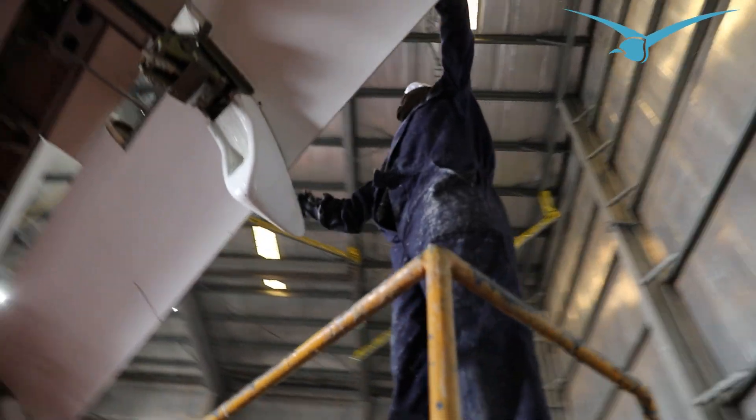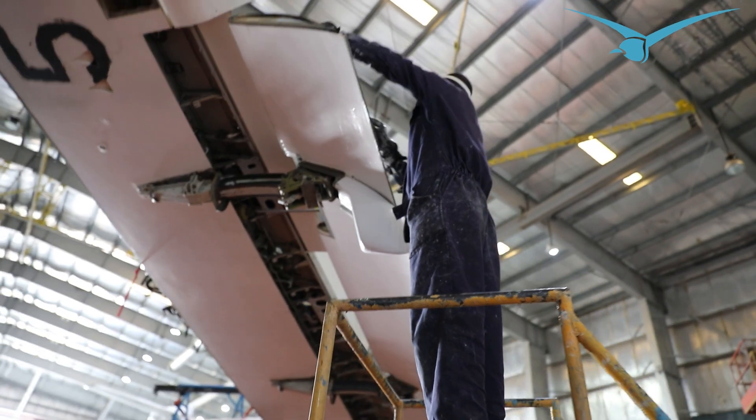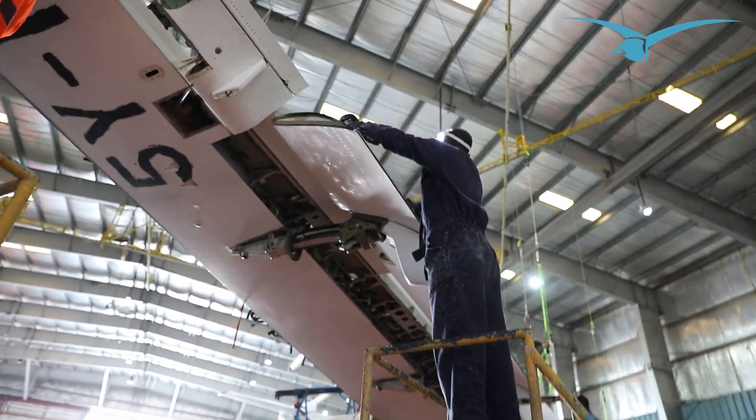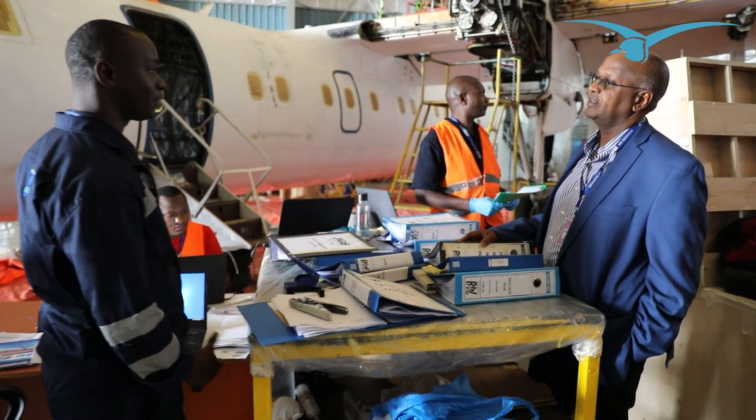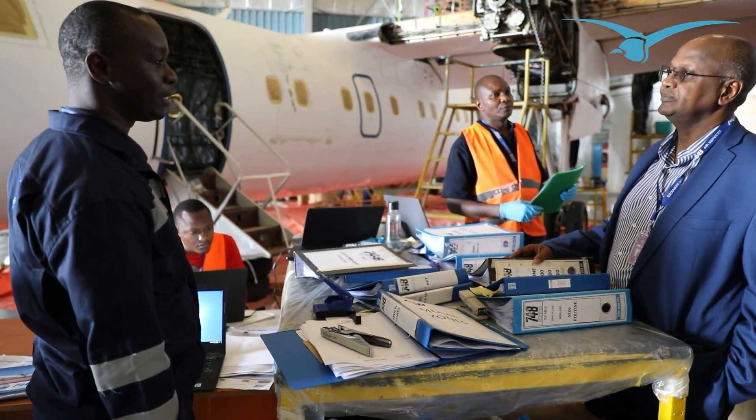We are currently on the cleaning phase of the aircraft. This is our third C-check doing from Nairobi. Previously we've done such major projects abroad, and it's from that basis that we've been able to get the capability and the capacity to start doing it here locally.